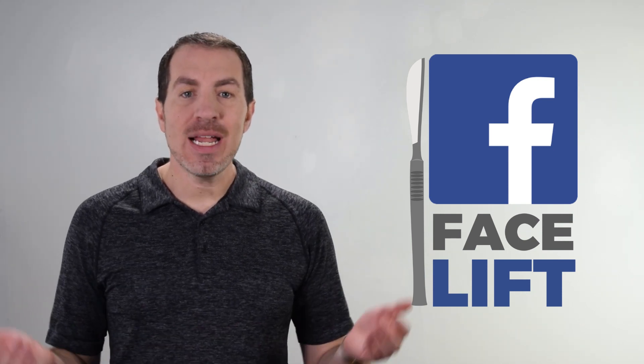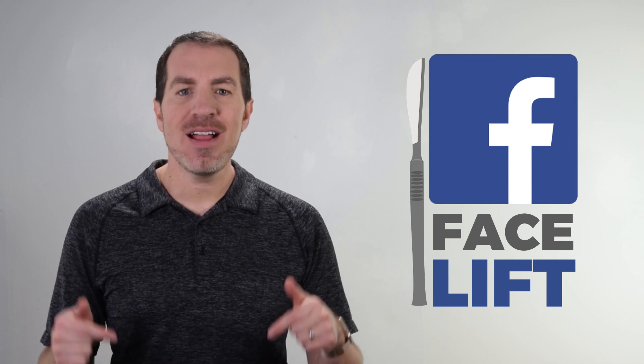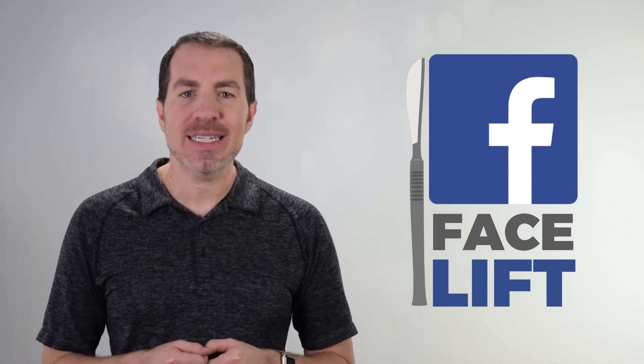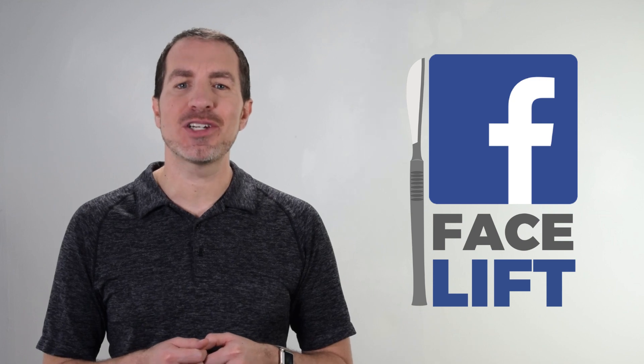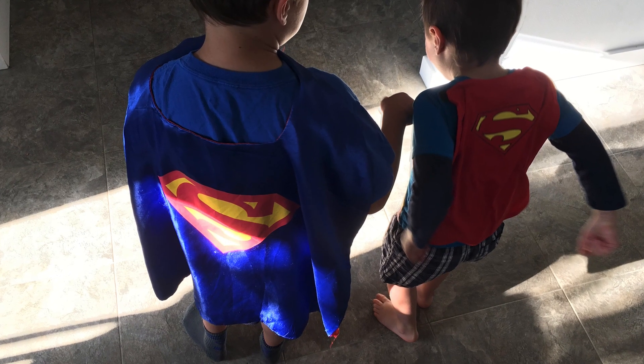Got any questions on something I didn't cover? Let me know down in the comments — I read every single one of them and I can help you out there. If you like this video, give it a like and hit Subscribe. Thank you so much for watching Five Minute Social Media. You're not only supporting me, but also my two tiny superheroes at home.